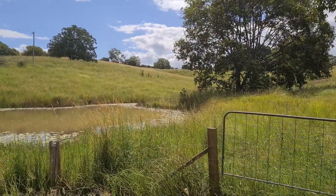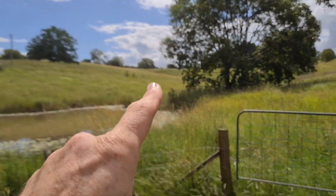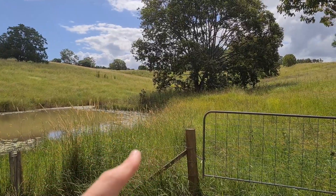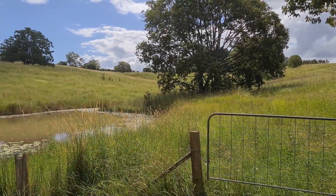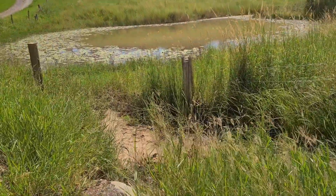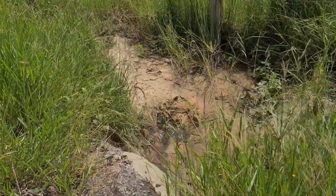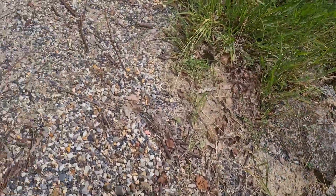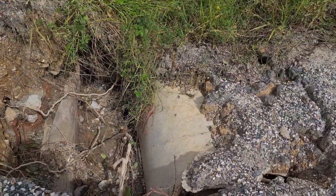Just up at our friend's place - there was a dam wall up there on the neighbor's property and that overflowed into this little small valley, filled up the spring-fed dam and its overflow came down into this culvert pipe which runs under the road.